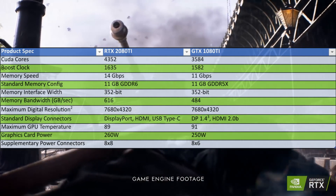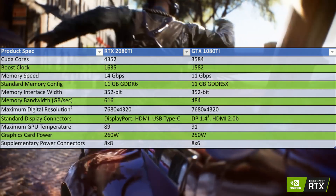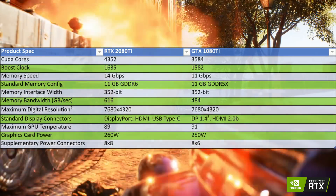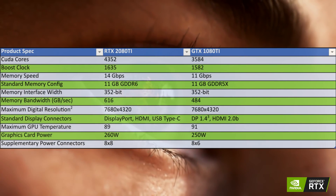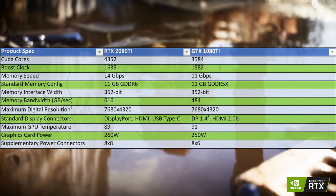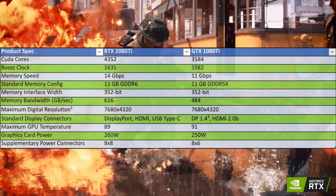Starting things off, we should talk about the amount of CUDA cores. The RTX 2080 Ti is going to have about 4,352 while the GTX 1080 Ti had 3,584. While there is an increase there, it's not so significant that you would see something like double the performance or double the compute performance.